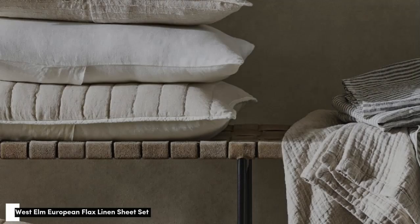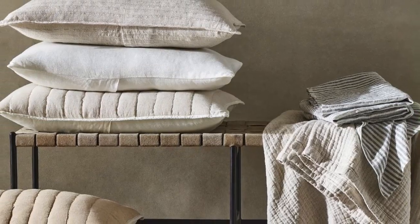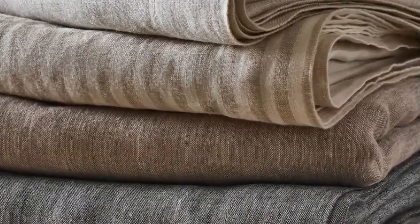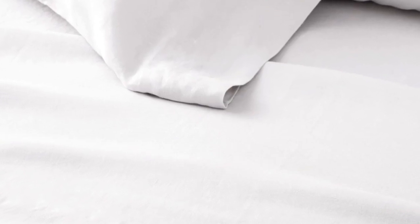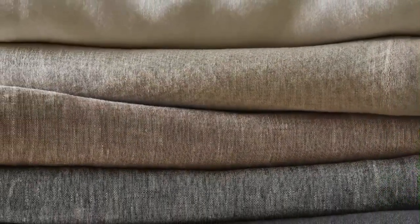Number three. What we like: exceptionally soft, temperature regulating, 22 color choices available. What we don't like: prone to wrinkles, longer wait for made-to-order colors. Sheets with temperature-regulating properties can be especially helpful for those with night sweats, and the West Elm European Flax Linen Sheet Set is both breathable and moisture-wicking, with a high-quality construction.